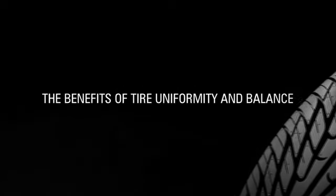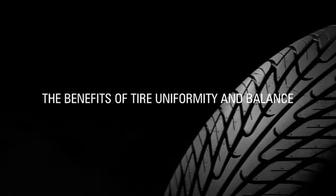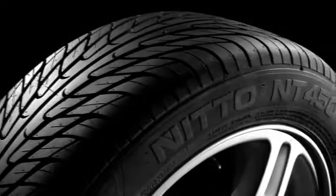If you want to get the performance, ride comfort, safety and tread wear that you expect your tires to deliver, start by investing in a quality engineered tire.